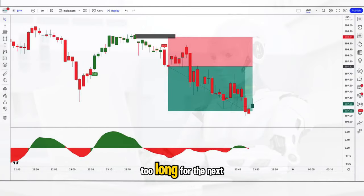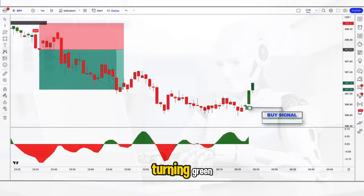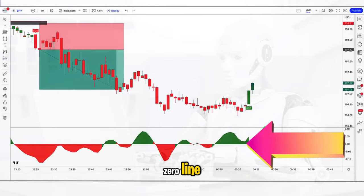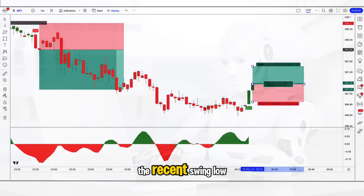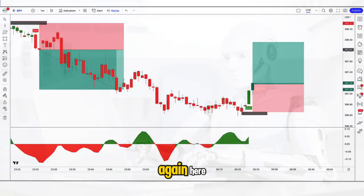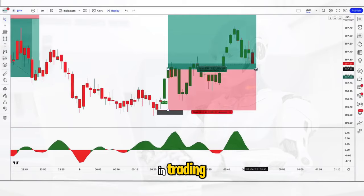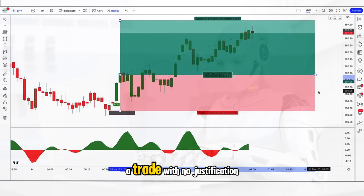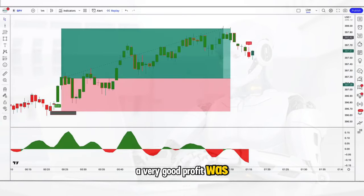We don't have to wait too long for the next trade. We get the buy signal and the oscillator turns green, well above the zero line. We enter the long trade placing our stop just underneath the recent swing low and go for a 1 to 1.5 risk-reward ratio. Here you see an example of why patience is so important in trading — it's very easy to exit a trade with no justification, because a very good profit was achieved once again.